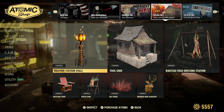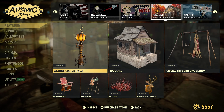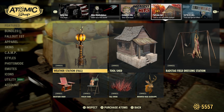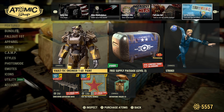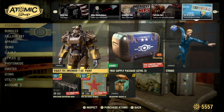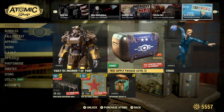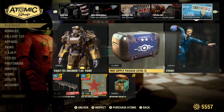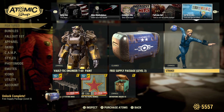The Fallen to Fall items — this is the stuff that came out two weeks ago, the vaulting stuff. I did a video on this and also a review; I'll leave the links in the description. In the special section you have the Vault-Tec Engineer T-60 paint, the free supply package as today's daily item — yes please — and the Strike pose.